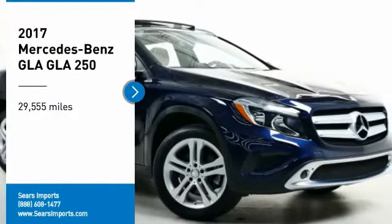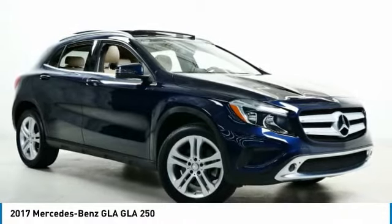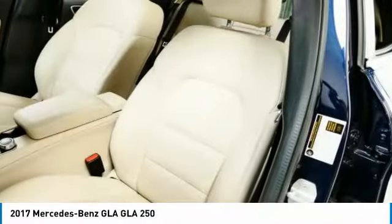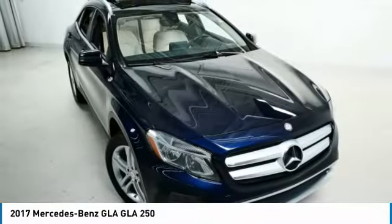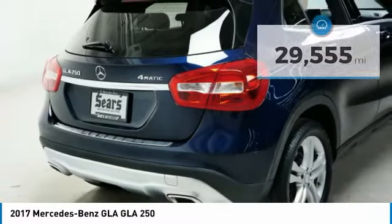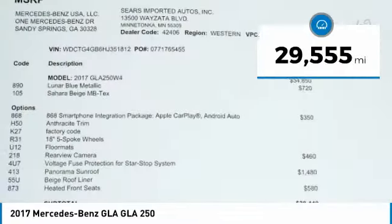You are going to love the 2017 GLA. The Mercedes GLA class offers the versatility of a hatchback, but with the power of a sports car. The exterior styling is aggressive and resembles that of other Mercedes models. This vehicle has less than 30,000 miles. Here are some of this vehicle's great options.